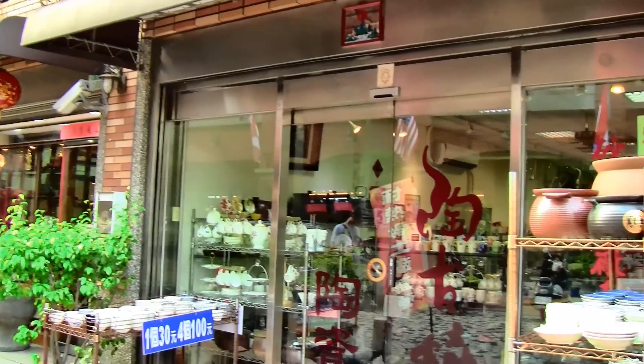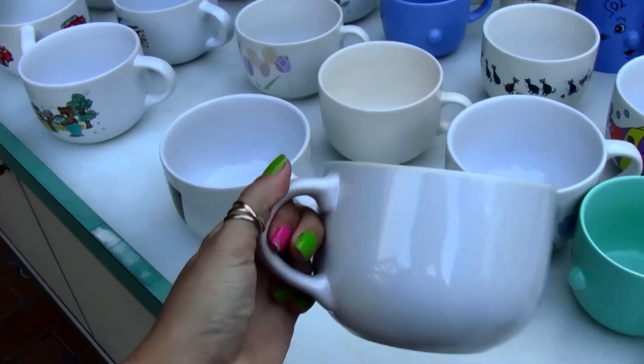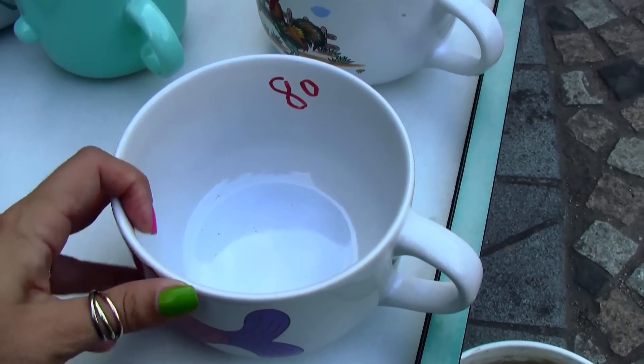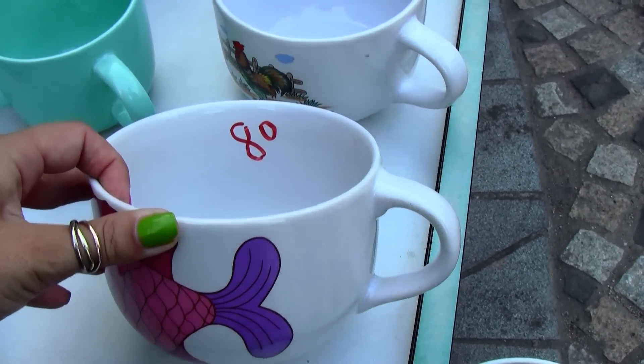So this is one of the cobblestone streets I was talking about, and all along this you'll find shops like these that sell pottery. This got my attention — nice big cups. I'm a coffee drinker so this would work really well for me, and it's only a few dollars for a huge cup like this.